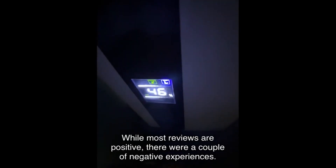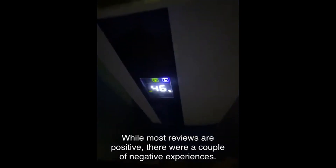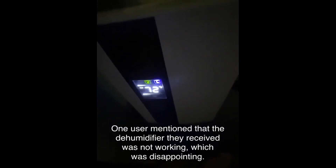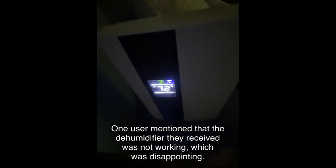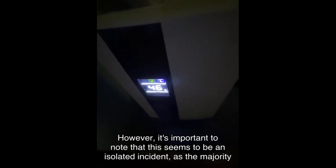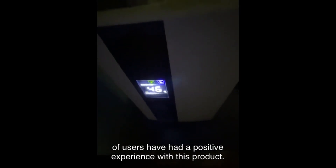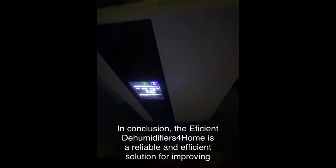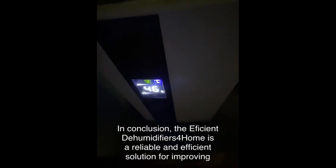While most reviews are positive, there were a couple of negative experiences. One user mentioned that the dehumidifier they received was not working, which was disappointing. However, it's important to note that this seems to be an isolated incident, as the majority of users have had a positive experience with this product.